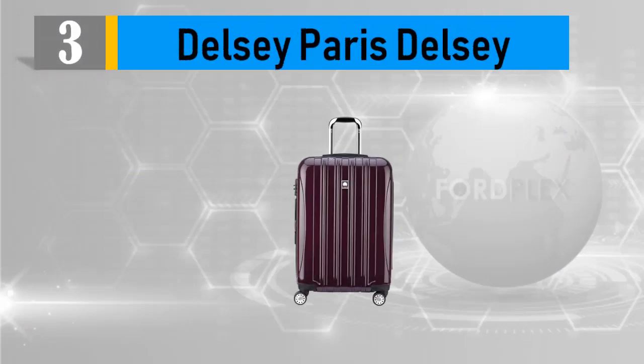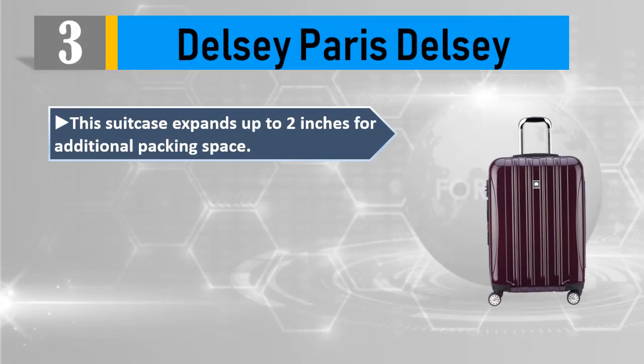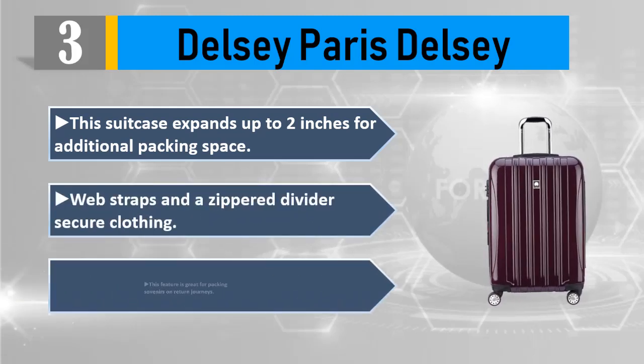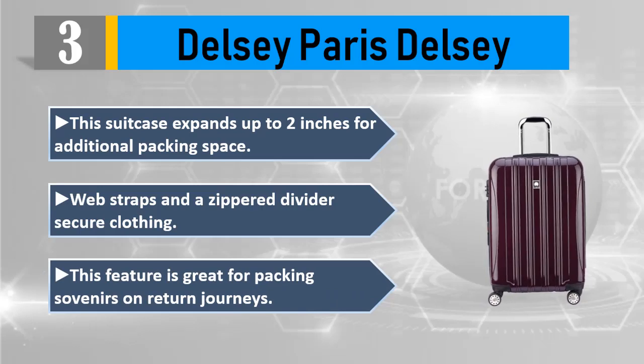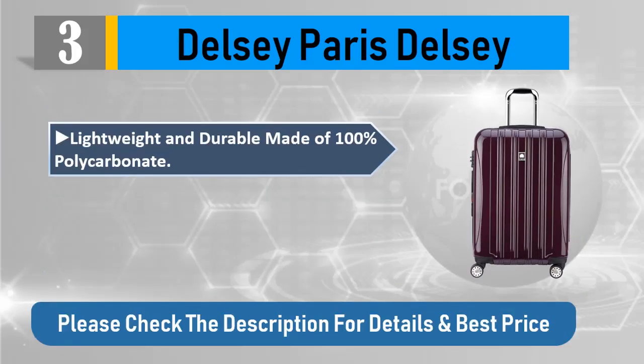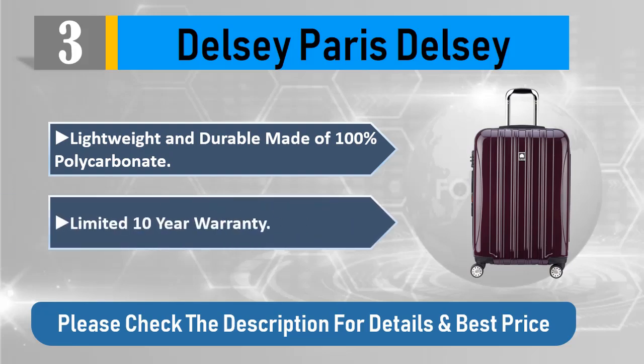Number 3: Delcy Paris. This suitcase expands up to 2 inches for additional packing space. Web straps and a zipper divider secure clothing. This feature is great for packing souvenirs on return journeys. Lightweight and durable, made of 100% polycarbonate. Limited 10-year warranty. Please check the description for details and best price.